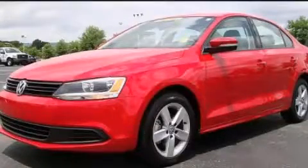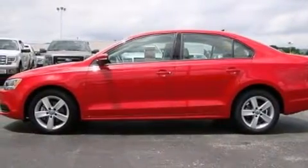This is a 2012 Volkswagen Jetta. It features a 2.0-liter four-cylinder engine and an automatic transmission.